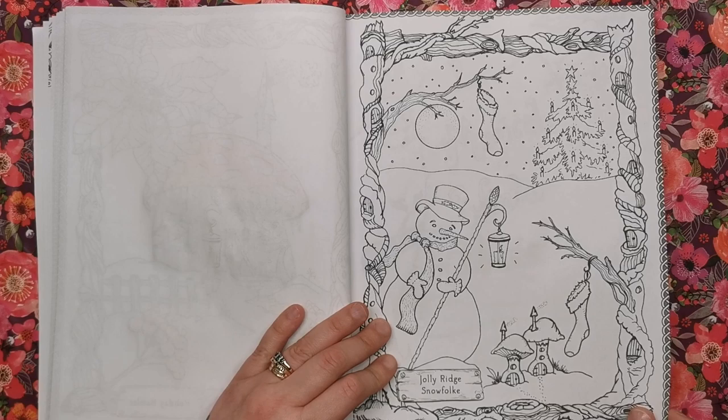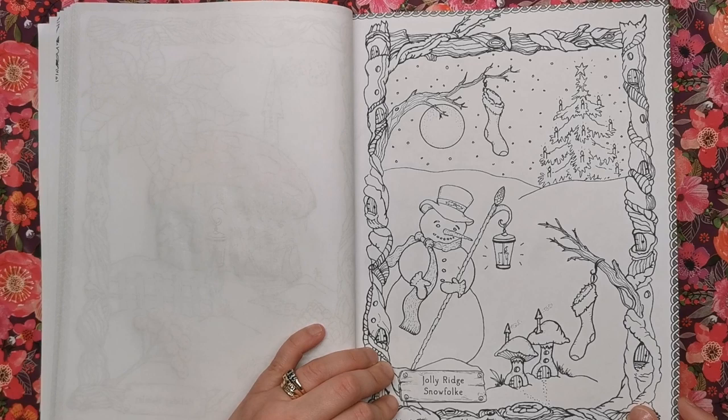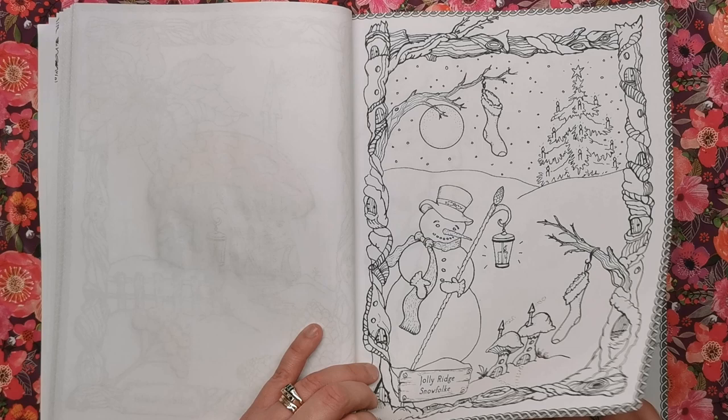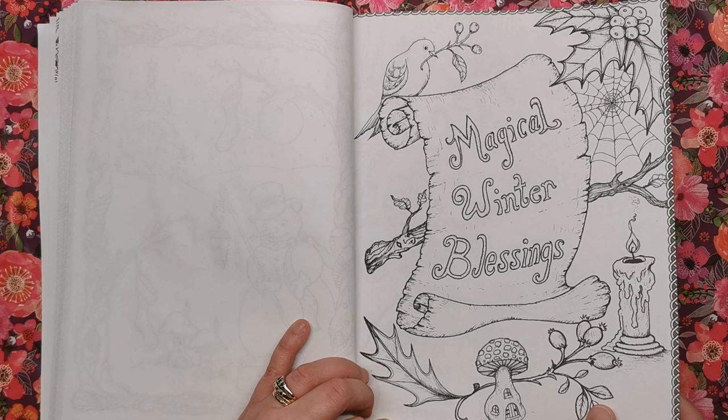This is Jolly Ridge Snow Folk. Just so you know, I didn't do this with Prismacolors as usual — I did this with Arteza pencils. Jolly Ridge Snow Folk is showing you the little snowman, and I love how he's holding this lantern. We've got a couple of little houses and a stocking. They're really, really nice illustrations — very festive and wintry and Christmassy and warm, and I just love them.